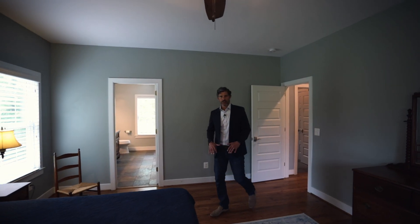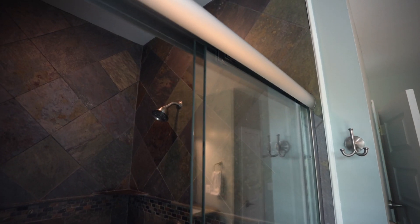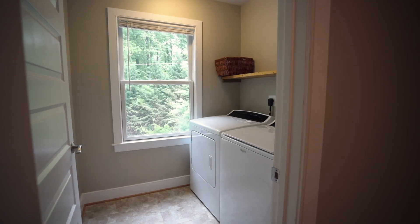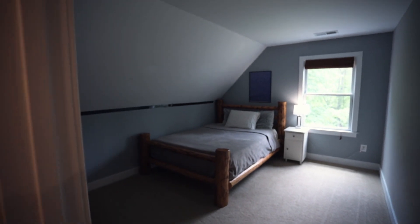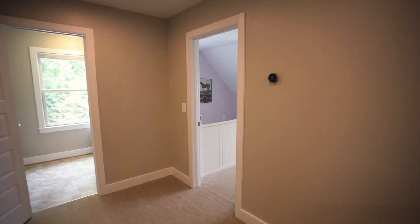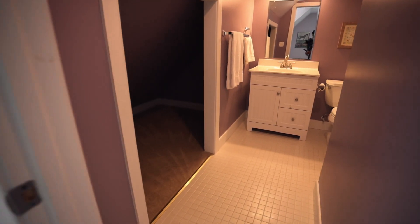Who doesn't love a main level master suite? Plenty of room here for bed and furniture. In your bathroom there's a slate floor, and that slate floor goes around the shower as well — his and her sinks. You've got laundry on the second level, making it crazy convenient to keep all your clothes clean. Up here on the second level you've got three bedrooms and a hall bath.